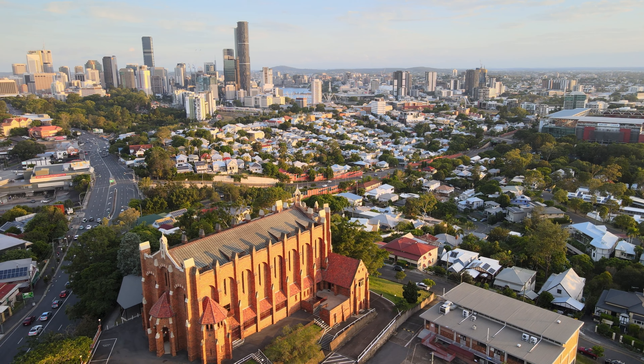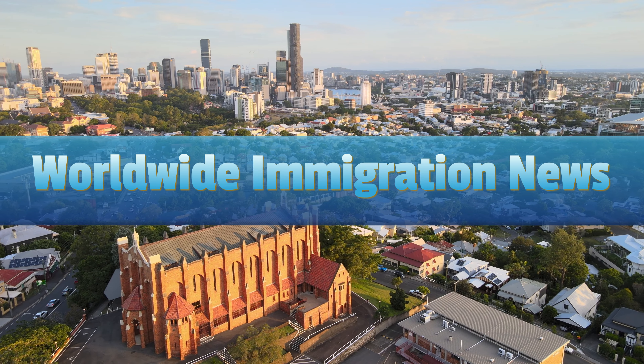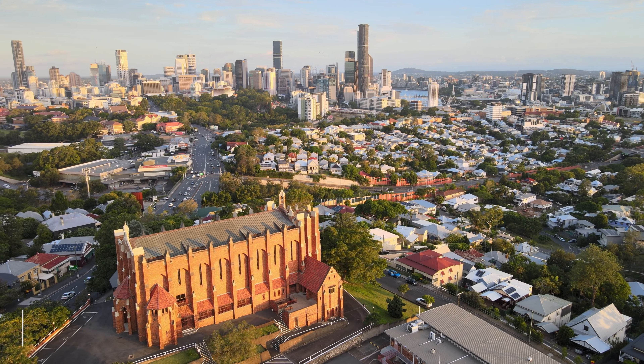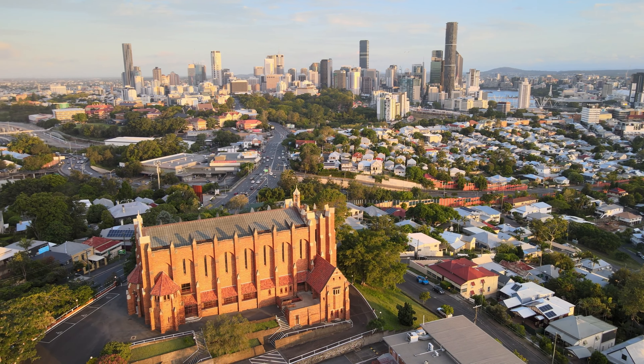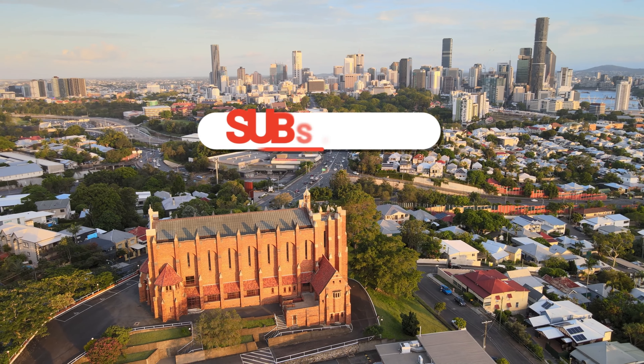Hello everyone. Welcome back to our channel Worldwide Immigration News. We hope you all are doing great. In today's episode, we are going to talk about the details of IRCC All Application Processing Times. To get all the information, pay attention and watch the video through to the end.